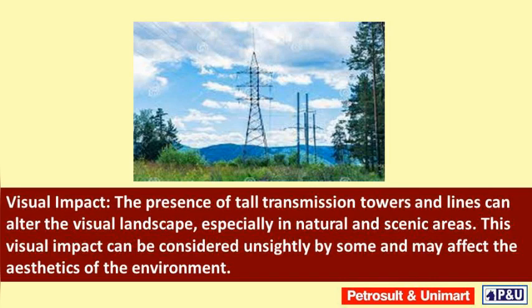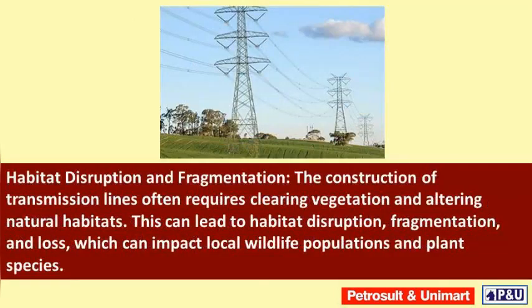Visual impact: the presence of tall transmission towers and lines can alter the visual landscape, especially in natural and scenic areas. This visual impact can be considered unsightly by some and may affect the aesthetics of the environment.